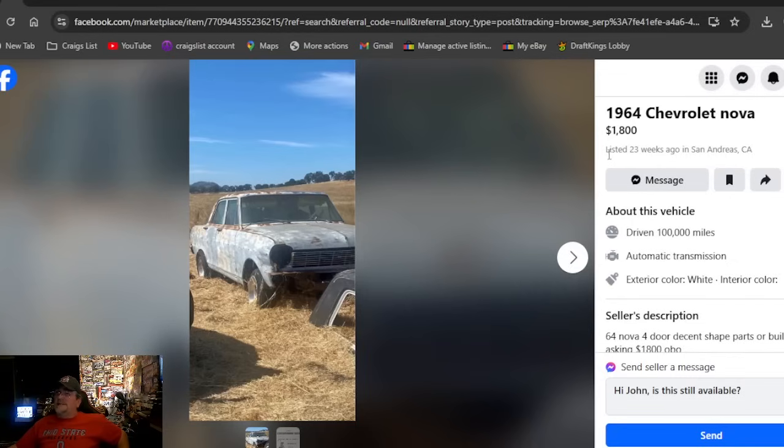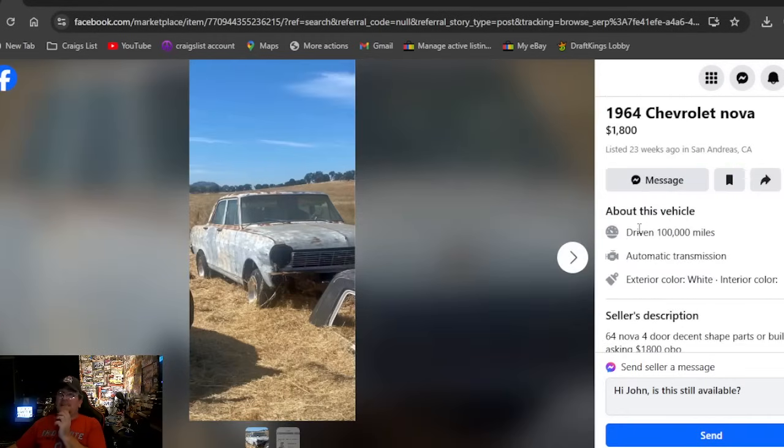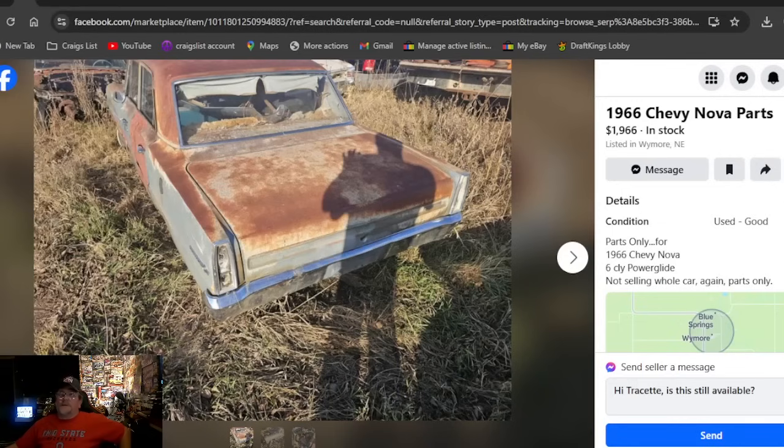Another 1964 Chevrolet Nova on Facebook Marketplace — $1,800, been listed 23 weeks in California. It's got a decent description: '64 four-door in decent shape, rebuild, asking $1,800. I doubt they've got a title for that either. It's going to be in California on that one.